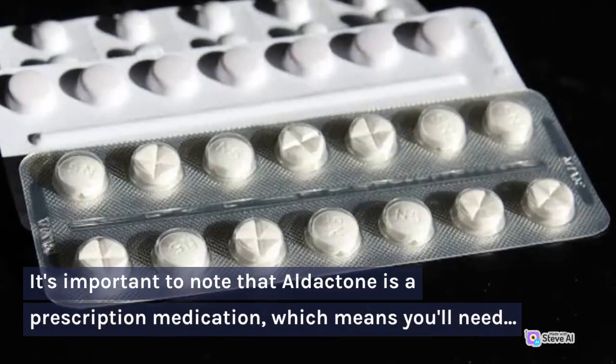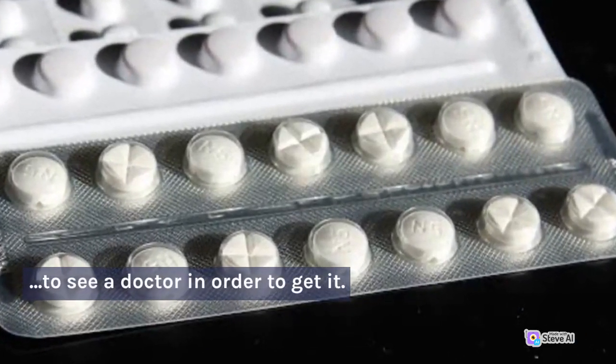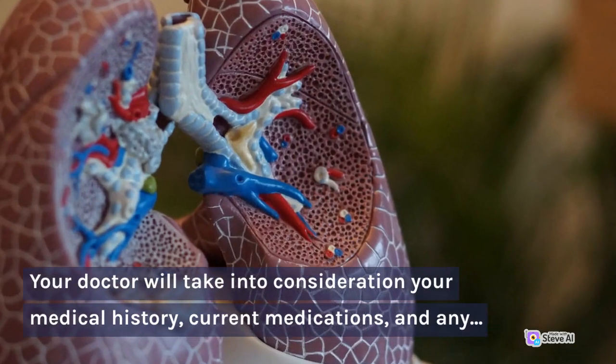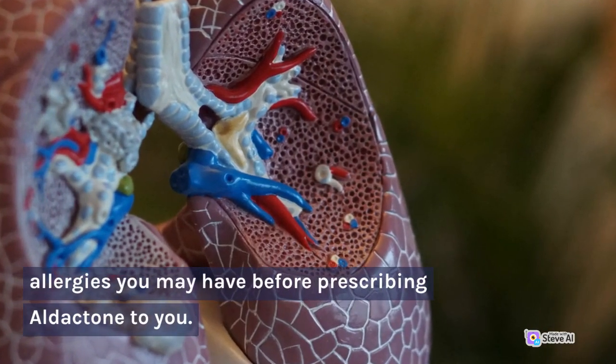It's important to note that Aldactone is a prescription medication, which means you'll need to see a doctor in order to get it. Your doctor will take into consideration your medical history, current medications, and any allergies you may have before prescribing Aldactone to you.